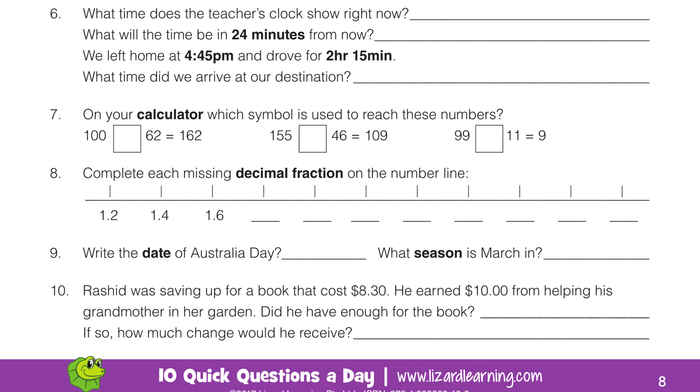Question 6. What time does the teacher's clock show right now? What will be the time in 24 minutes from now? We left home at 4:45 pm — 4:45 in the afternoon — and drove for 2 hours and 15 minutes. What time did we arrive at our destination?